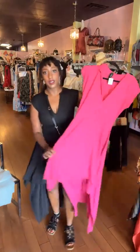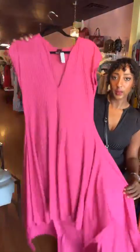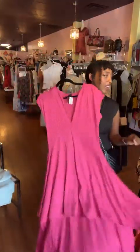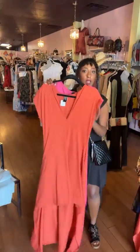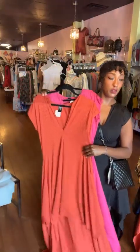We have it in some brighter colors that could be worn in the daytime, or you could wear this one out in the evening as well. We have it in this really pretty orange color, which is perfect for fall. These dresses are $54.